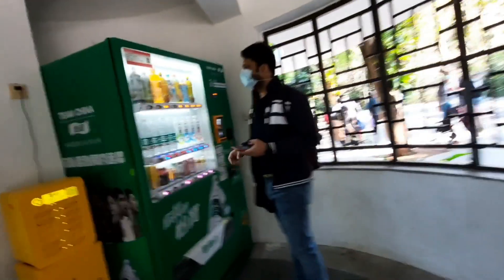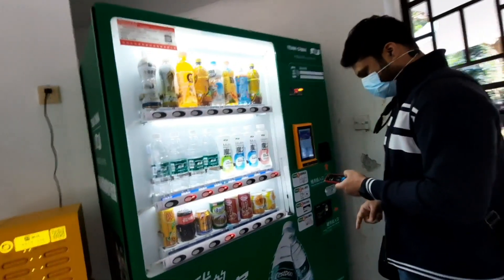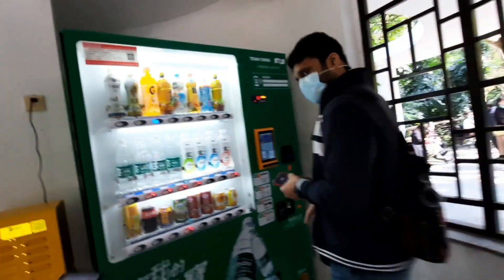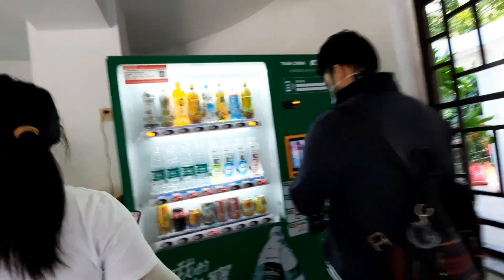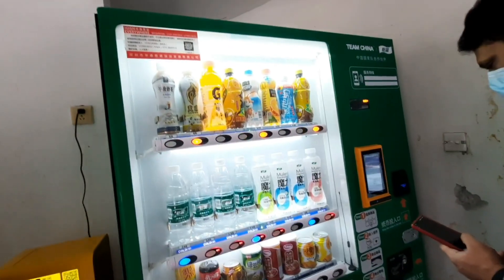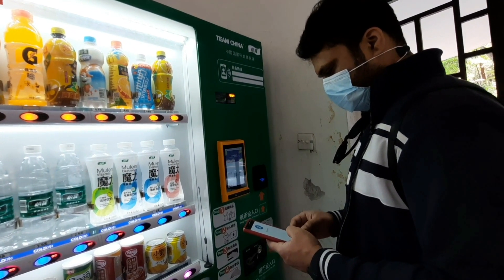What are you taking? Juice? These are automated machines — you can select the beverage, then there is a QR code you can scan to pay. Very convenient.